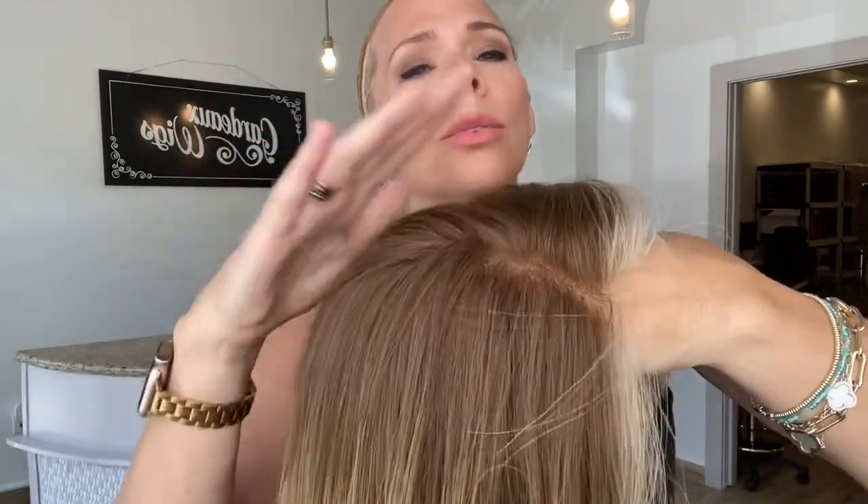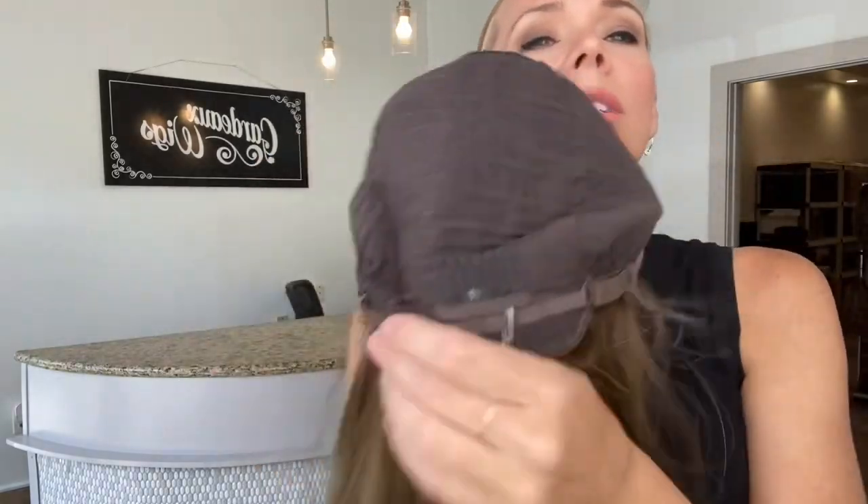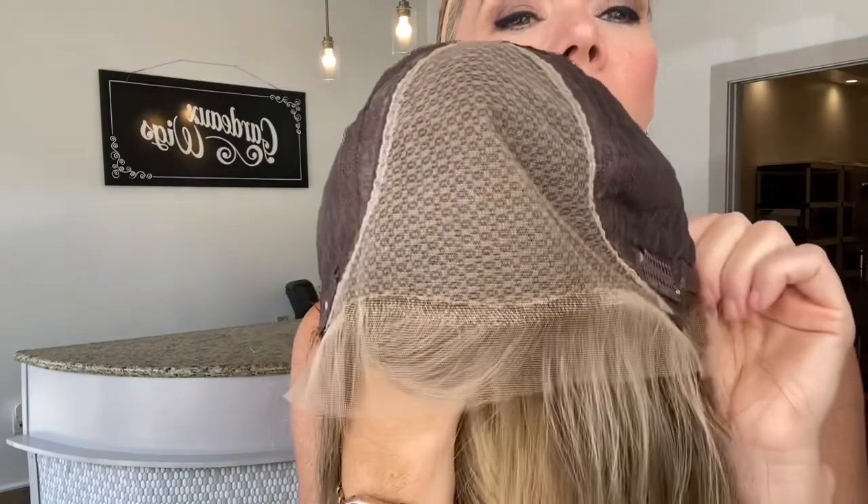This is about a level seven right here, the base color. It has a close-wefting cap with adjustable straps, ear tabs with clips, and a double lace top, lace front.